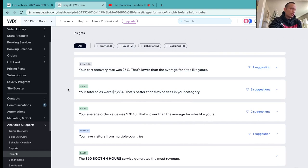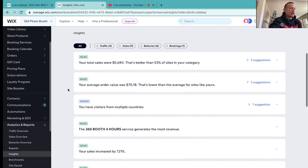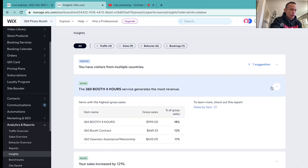This one right here says your sales were $5,684 — that's better than 53% of sites in my category. This is all information that Wix is gathering up for you and making it really easy to understand as far as the breakdown goes. And this is one of my favorites: it says the 360 booth four-hour service generates most of the revenue.